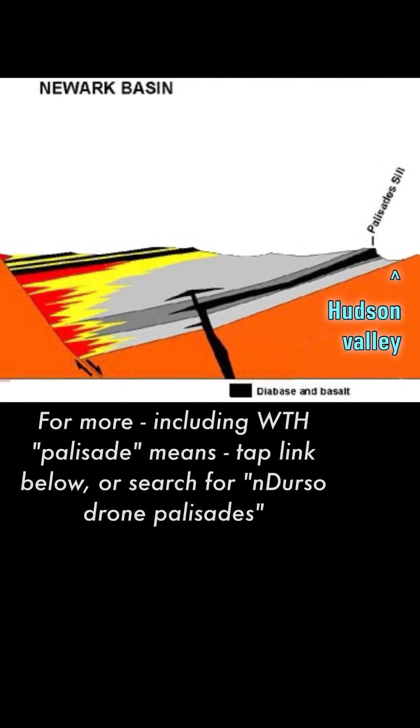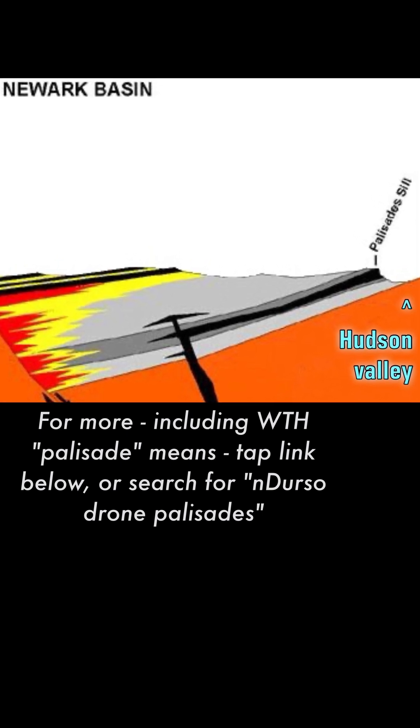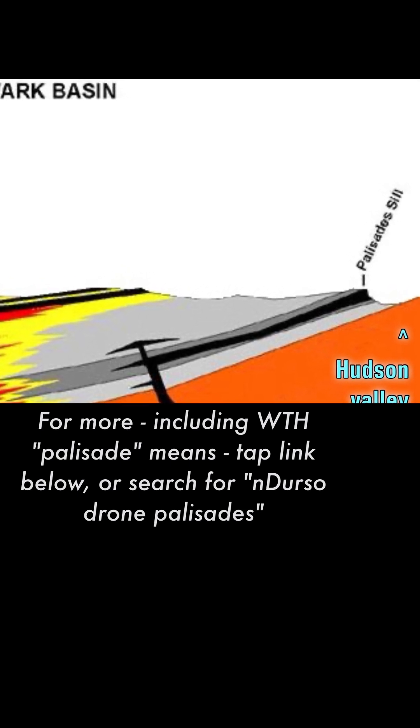Millions of years ago these layers were far below the surface, but were forced upwards. Then, erosion removed softer rock that covered the edge of the black layer, exposing the layer's edge as the palisade cliffs.